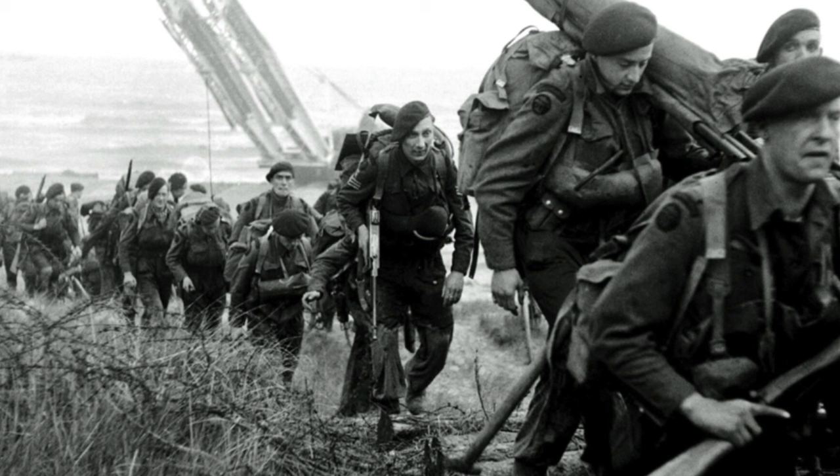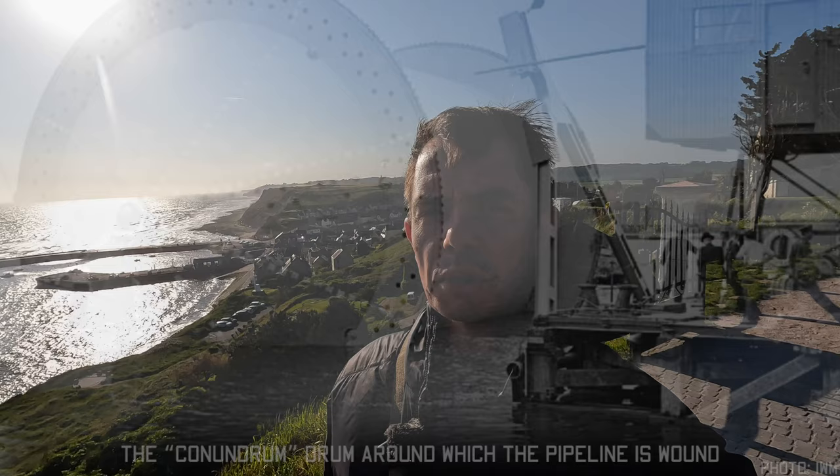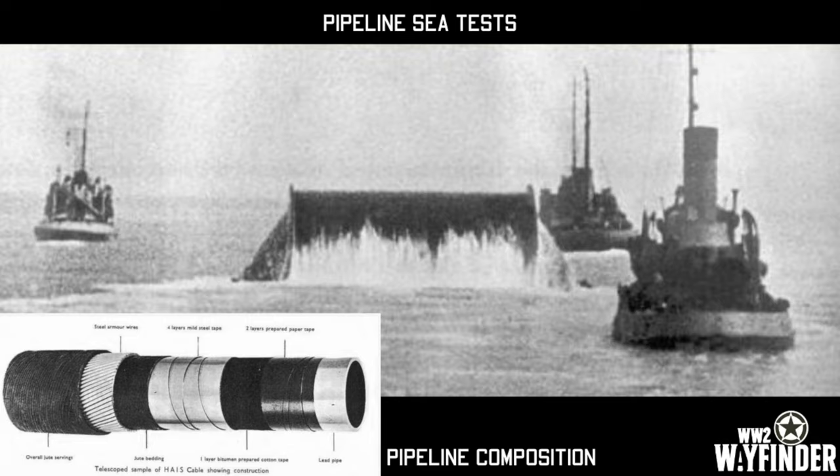Behind me is the stunning French fishing village of Port-en-Bassin, and it was here on the 7th and 8th of June that some of the toughest men in the ETO put in an attack against that town and were able to capture it from the German defenders. They were the men of 47 Commando. The Royal Marines came in, kicked the Germans out, and that enabled the Pipeline Under the Ocean — or PLUTO — to be laid here, enabling the Allies to bring in fuel reserves to the front lines and keep their mechanised forces going.